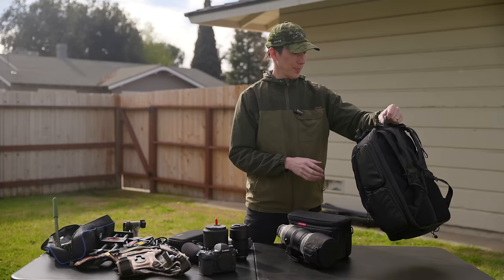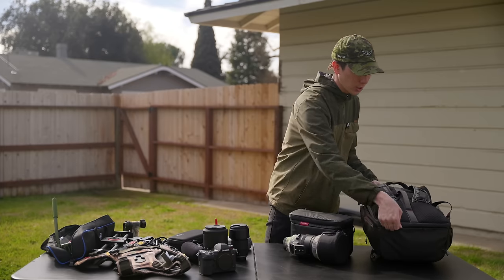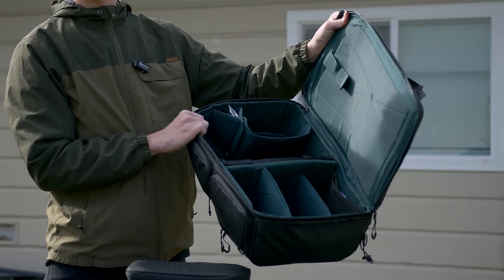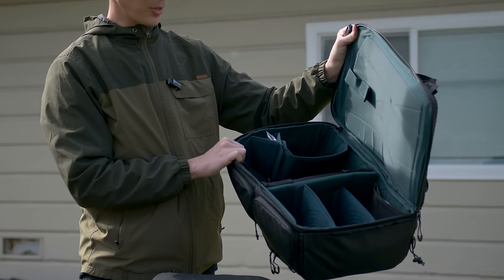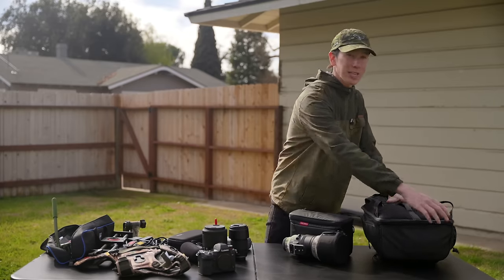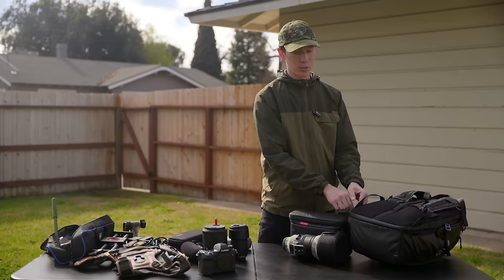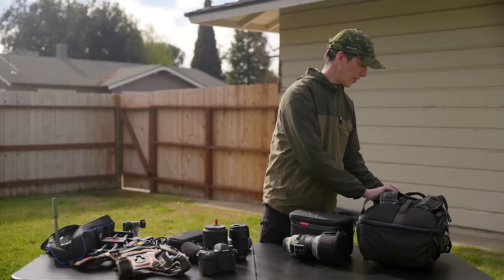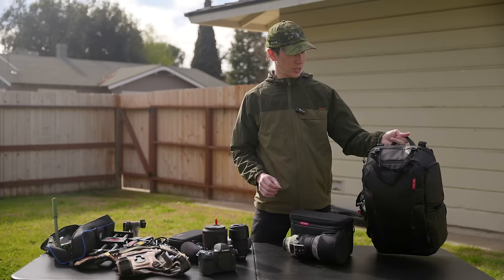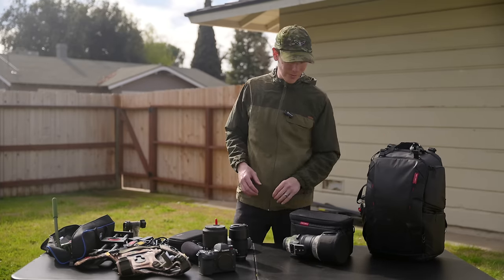The backpack has one main camera compartment with adjustable separators that I find to be about the perfect size for what I do. However, if you shoot with a super telephoto prime, you may find it a bit too small — so this backpack is probably not for you in that case, but otherwise it could be a perfect fit.